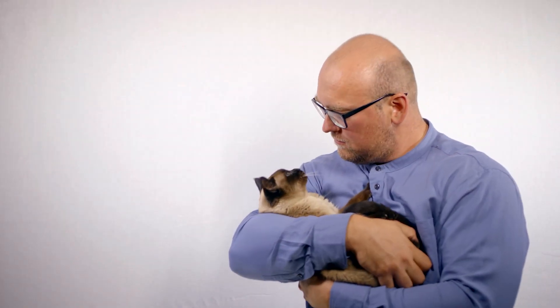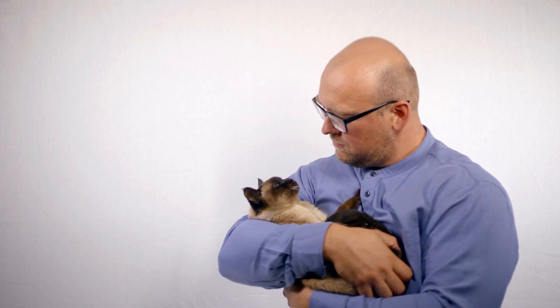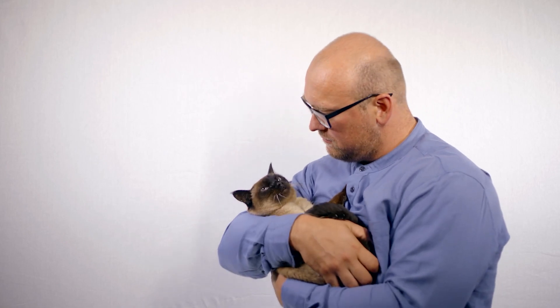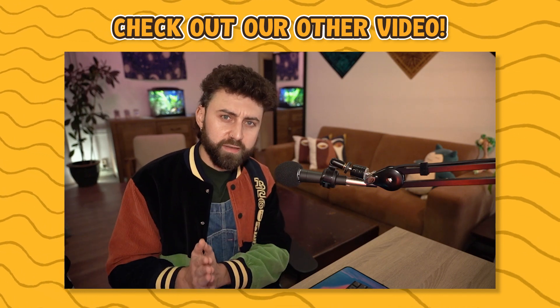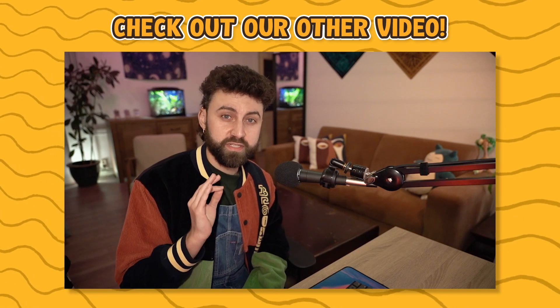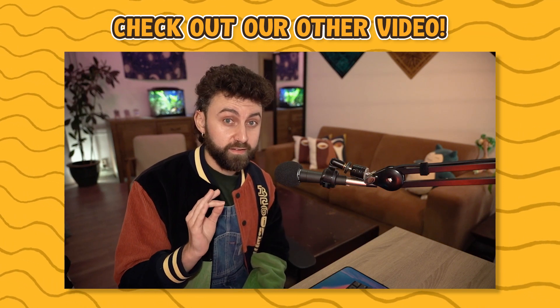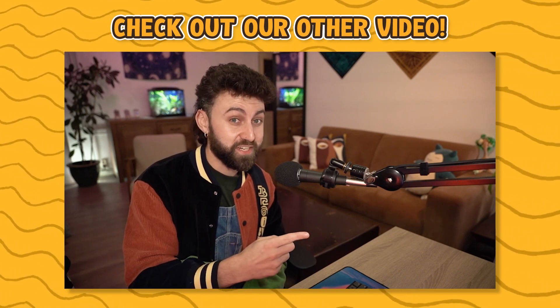We recommend giving your Siamese cat lots of attention so that they don't feel lonely and do feel loved at all times. This will ensure that they remain happy and healthy throughout their life. Now you've found a cat that perfectly matches your personality. However, it is so easy to make mistakes while raising and owning a cat. Want to find out how to avoid the most common mistakes? Check this video.